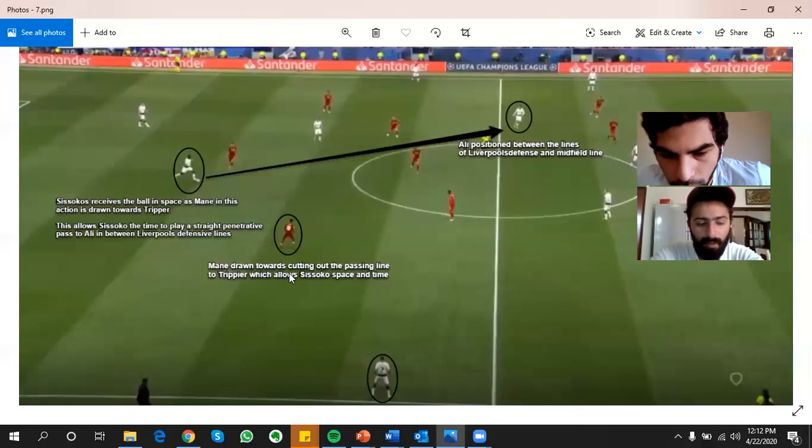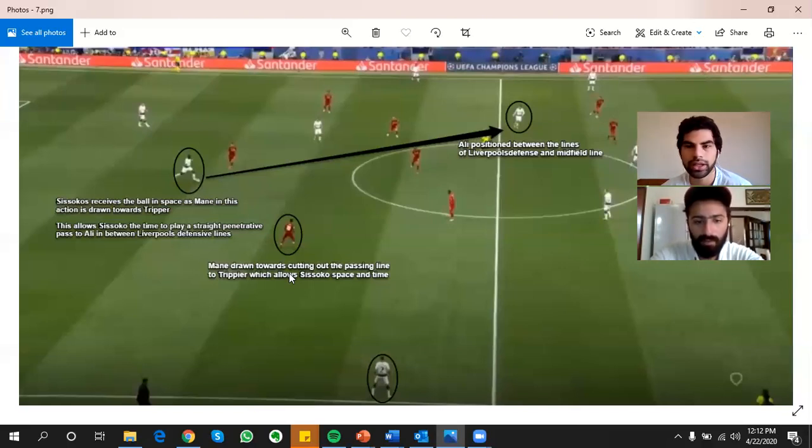Thank you, Sheikh, for joining us. And guys, thank you for watching our analysis today. I hope you enjoyed it. If you have any questions or would like us to talk about any specific tactical ideas or matches, please leave it in the comment section. We would love to analyse any match or any tactics that you'd like. Thank you.